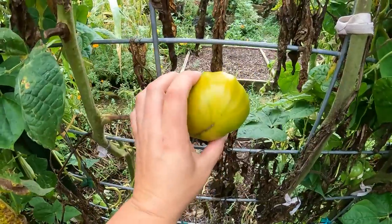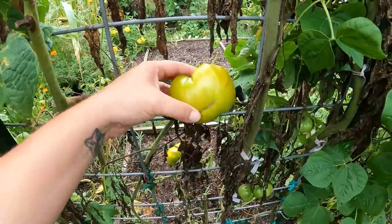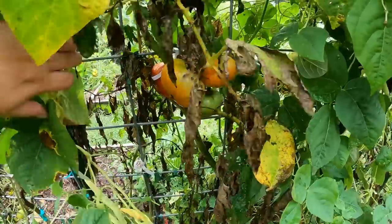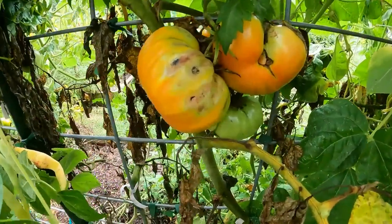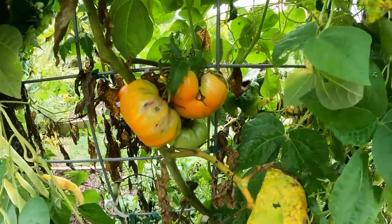We still have some tomatoes — I kind of want to grab these, but they'll be okay. I noticed these on here yesterday; they really are diseased. I left these on — these will be pig food. We've had lots and lots of rain, then a week of heat, then more rain. It's just a lot of fluctuation that the garden does not like.